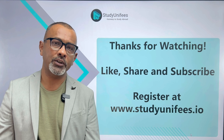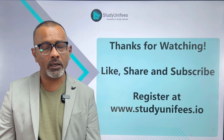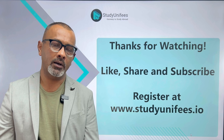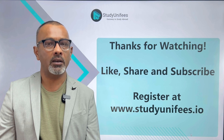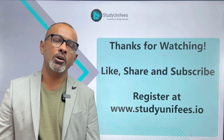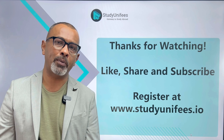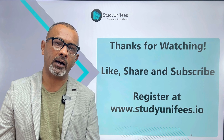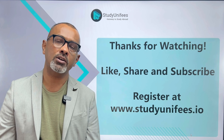We hope this video has been able to give you a lot of clarity as to whether a public university or a private university is a better option for you. Thanks for watching. For more insightful videos like this, like, share, and subscribe. To get your plans to study in the US on track, or to get your test prep plans for IELTS, PTE, SAT, GRE, and GMAT on track, register at www.studyunifees.io.